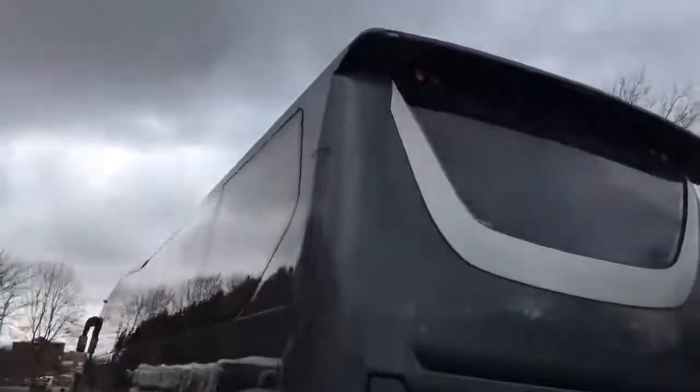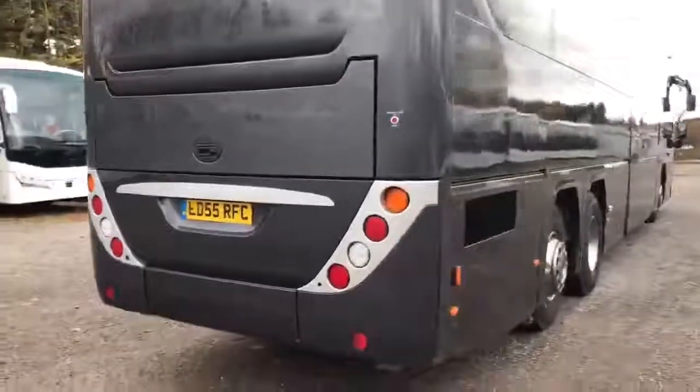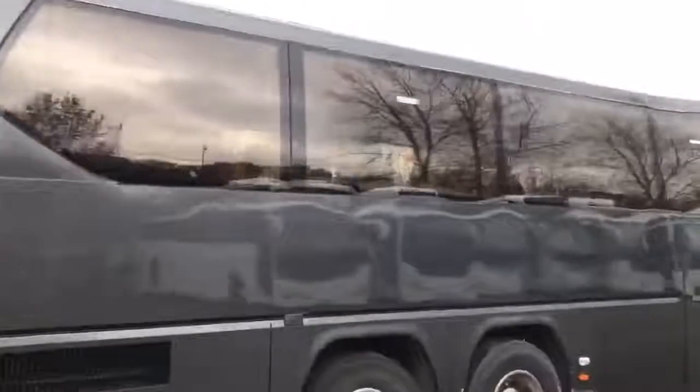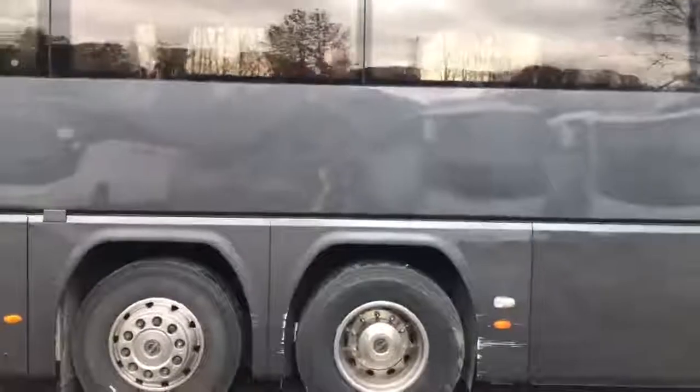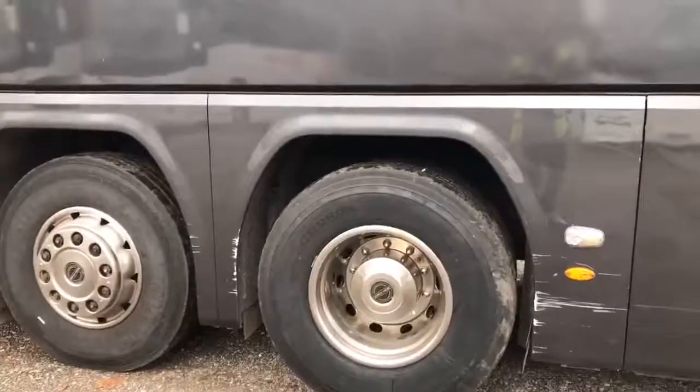And again just up on the top of the pillar there. Again small cosmetic damage just on the arch.